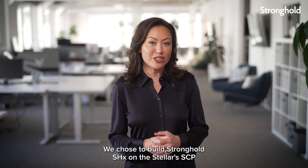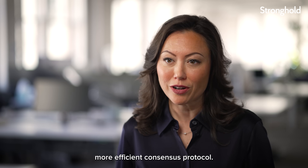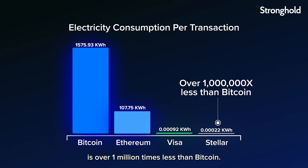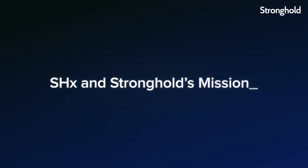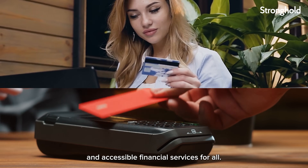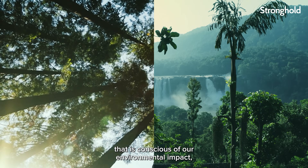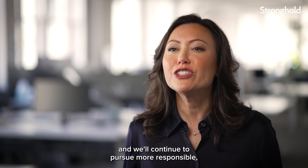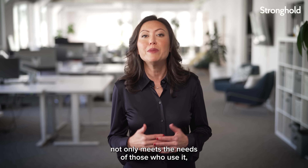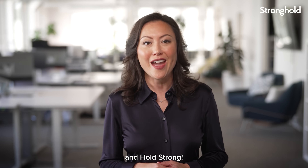We chose to build Stronghold SHX on Stellar's SCP because it's a more accessible, more efficient consensus protocol. The amount of energy to complete one transaction on Stellar is over one million times less than Bitcoin. SHX is a concrete example of our mission to provide fast, secure, and accessible financial services for all. Sustainability is central to that mission. We're proud to offer a digital currency that is conscious of our environmental impact and will continue to pursue more responsible, environmentally conscious innovations that will ensure SHX not only meets the needs of those who use it, but our Earth as well. You can learn more about SHX at this link, and hold strong.